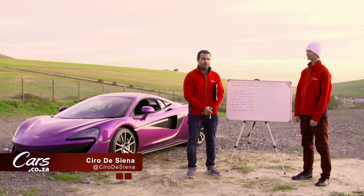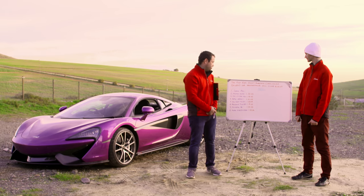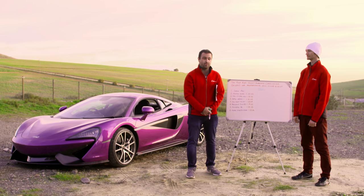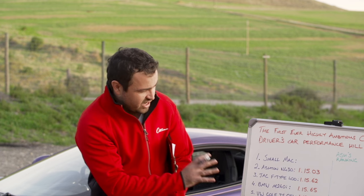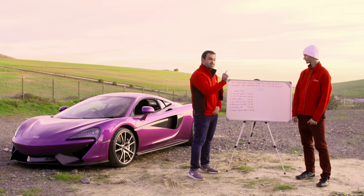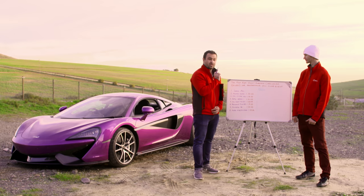Hello and welcome to the final video in our series from the first ever Cars.co.za driver's car performance hill climb event. Up until now you will have seen three races featuring seven of our eight performance cars. Ashley has been doing all the difficult stuff and I've just been writing numbers on a board mostly. Now we're going to ask Ash to rank these cars from worst to best in terms of driver's cars.